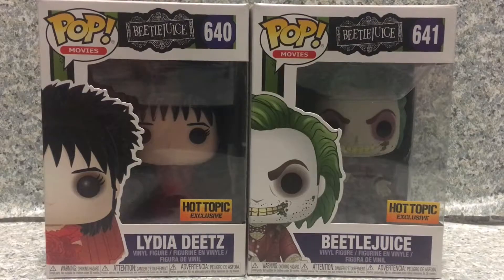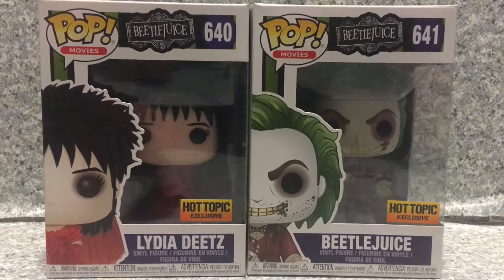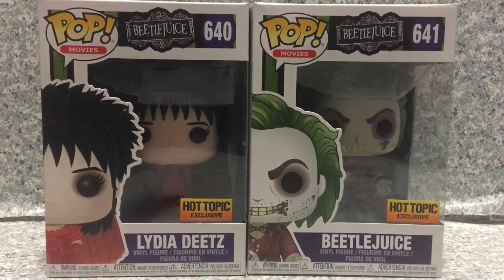Hello horror fanatics, this is JR369. Welcome back for another brand new video review. Today is almost the last day of October, so today I'll be taking a look at the Pop Movies Beetlejuice number 640, Hot Topic exclusive, Lydia Dietz and Beetlejuice by Funko.